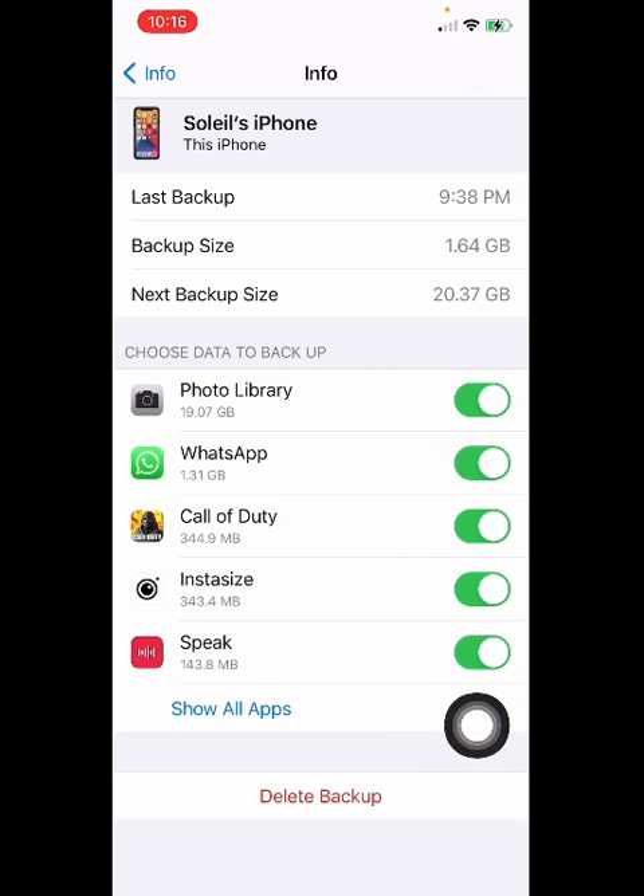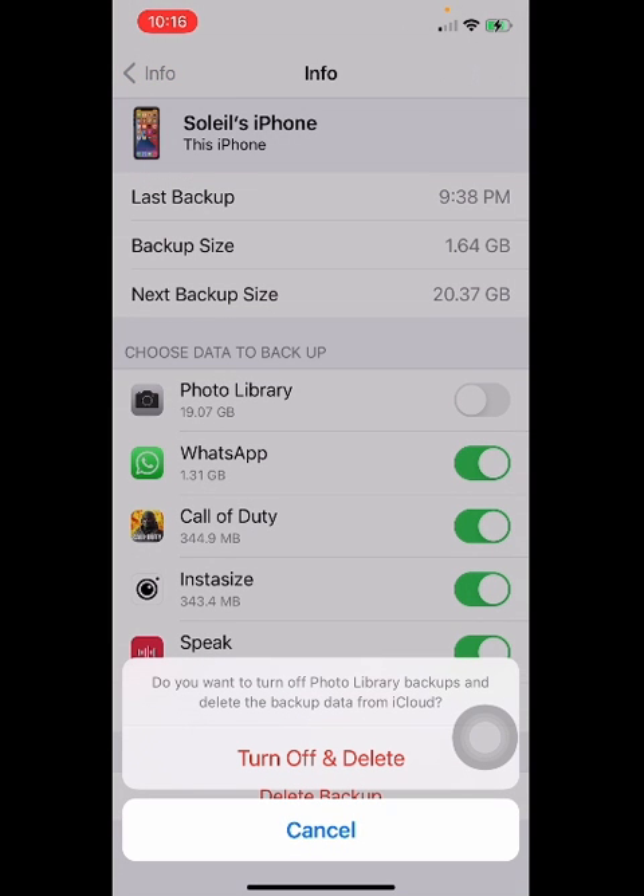From here you can see Next Backup Size, and that's 20.37 GB in my case. Photo Library is the one that is taking too much storage, so I'm gonna turn it off from here. It's always a good idea to back up your device on iTunes.